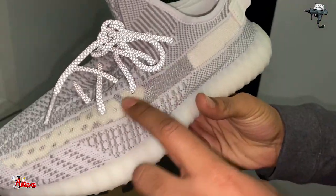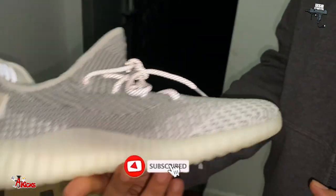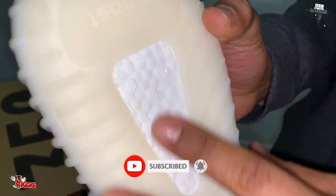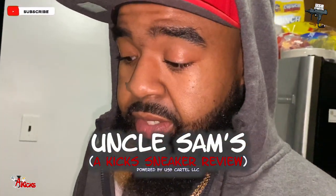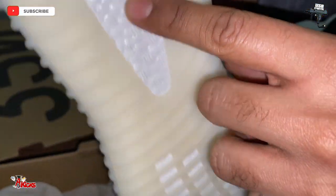We got the see-through mesh inside of the 350. We got the nice icy white bottom with the boost material. Most people don't know this is the boost. This is a Yeezy Boost, and this is why they call it boost — right here, this piece right here. Boost, you feel what I'm saying?